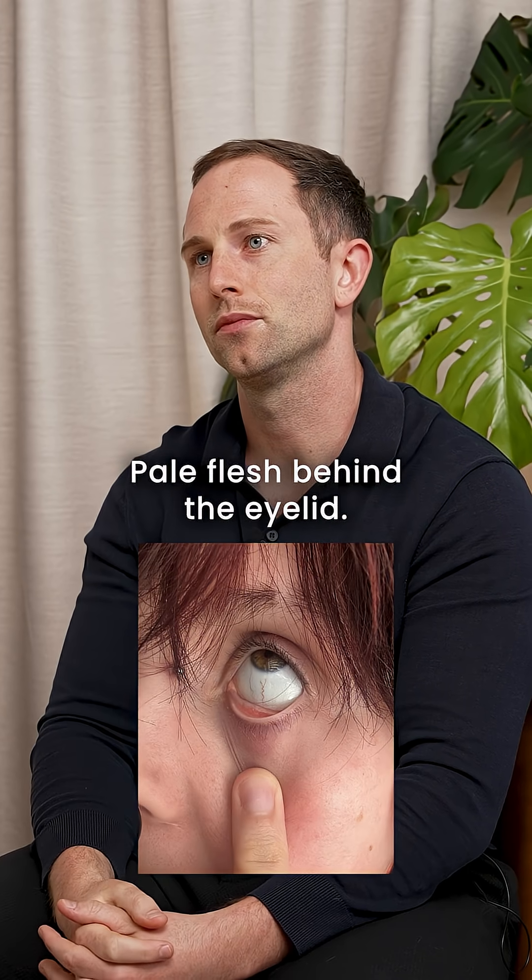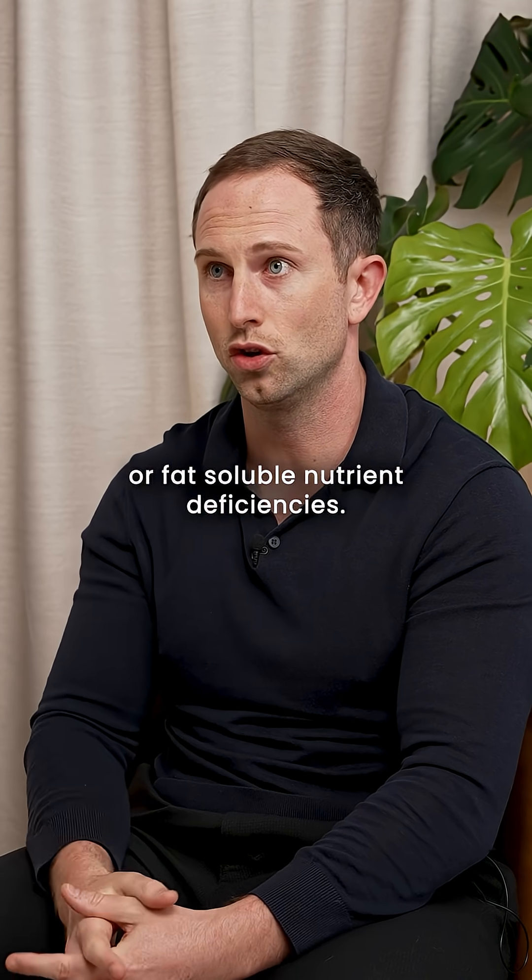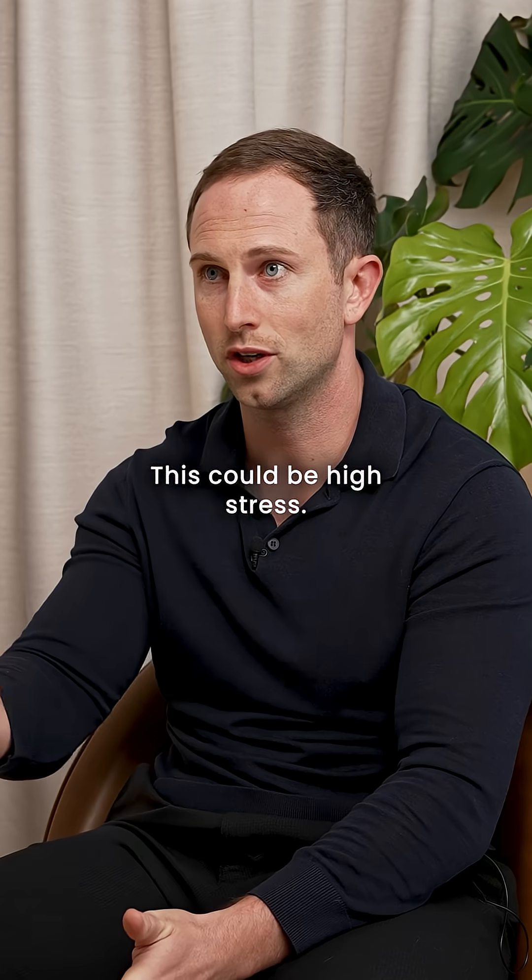Pale flesh behind the eyelid indicates low iron. Cataracts can correlate to insulin resistance or fat-soluble nutrient deficiencies. Delayed pupil dilation could be high stress.